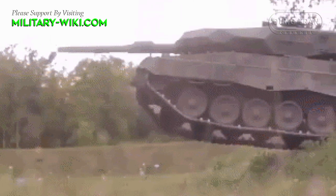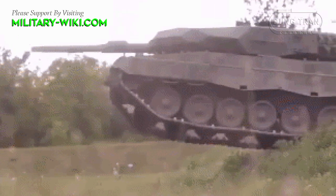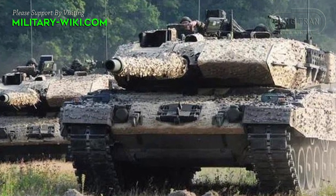The Czech Republic is planning to purchase up to 50 German-made Leopard 2 A7 Plus supertanks. Currently, this tank line is being evaluated as the most powerful in the West, based on general criteria.